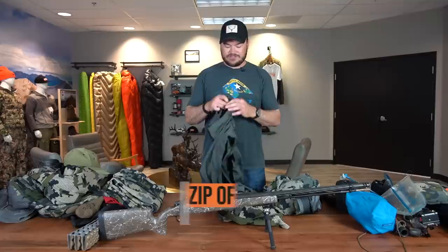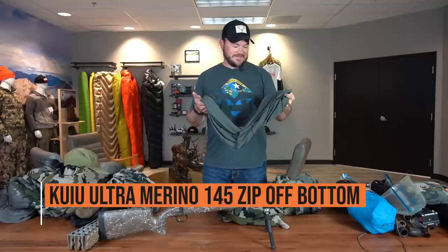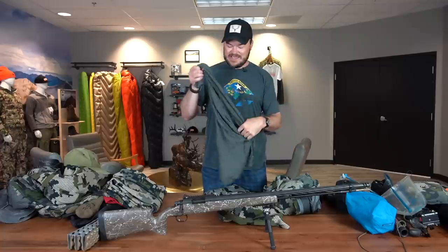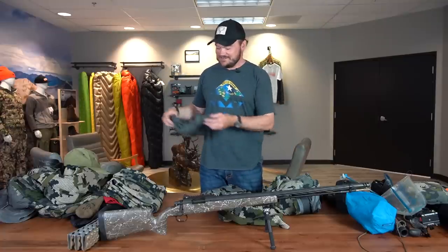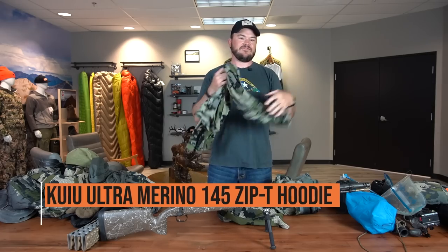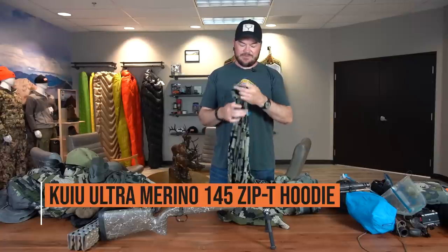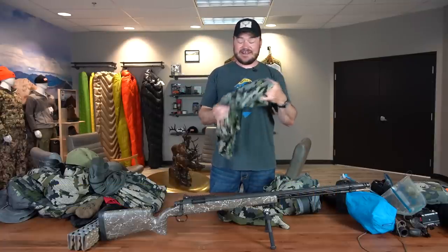Under those, I'll usually rock the Kuiu 145 zip-offs. If you don't have a pair of zip-off long johns, you're missing out. These things are just absolute game changers in my opinion — keep me nice and warm on the side of the hill. As for a base, once again a Kuiu 145 merino wool base. I like a hooded base just because I wear them as a normal shirt a lot, and it's just nice to have a hood on it.